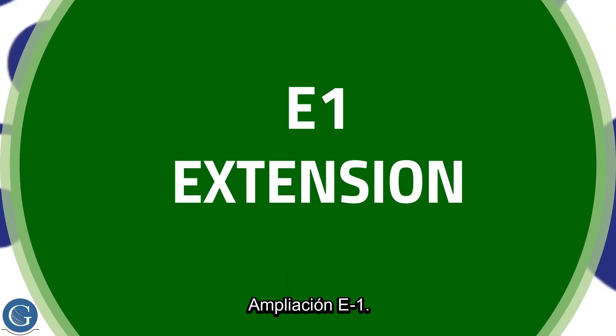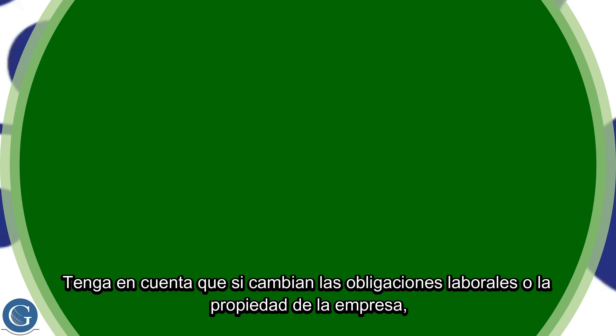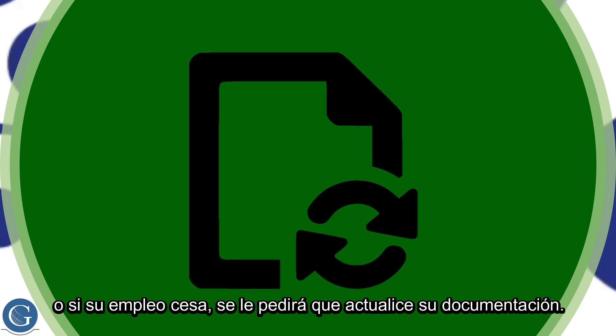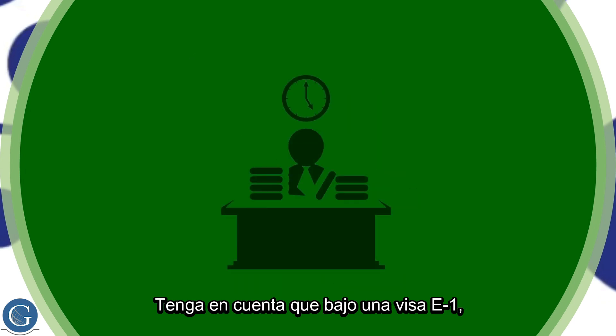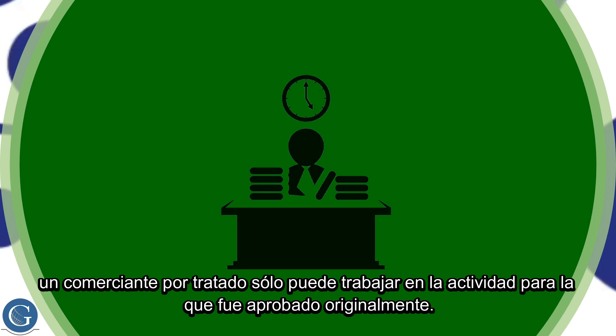E-1 Extension: There is no limit to the number of extensions you can apply for. Please note that if employment duties or ownership of the company changes, or if your employment ceases, you will be required to update your paperwork. Under an E-1 visa, a treaty trader may only work in the activity for which they were originally approved.